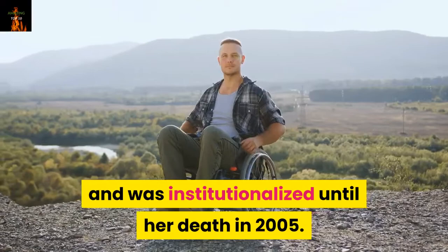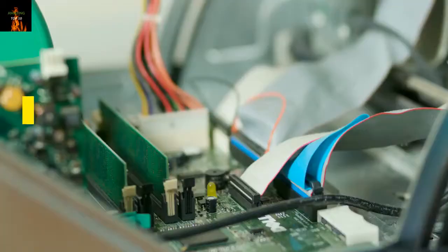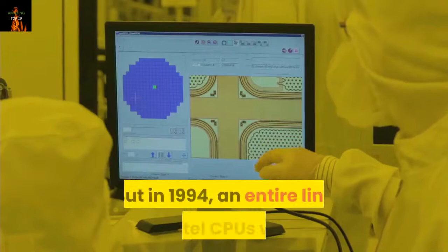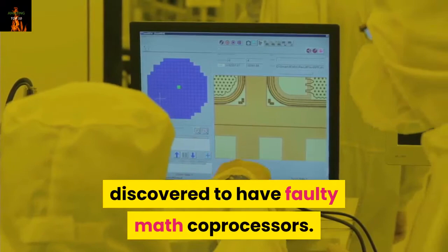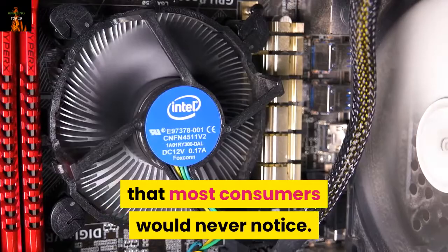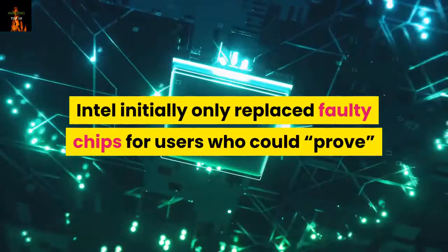7. Pentium II and Pentium Pro. One thing computers do better than nearly all humans is perform complex math computations. But in 1994, an entire line of Intel CPUs were discovered to have faulty math coprocessors. The faulty CPUs produced erroneous results for the ninth decimal place and beyond, potentially producing major errors for power users requiring absolute accuracy. Intel knew about the problem but figured that most consumers would never notice. Even after the flaw became public, Intel initially only replaced faulty chips for users who could prove that they were adversely impacted, but eventually provided replacements for anyone who asked, free of charge.